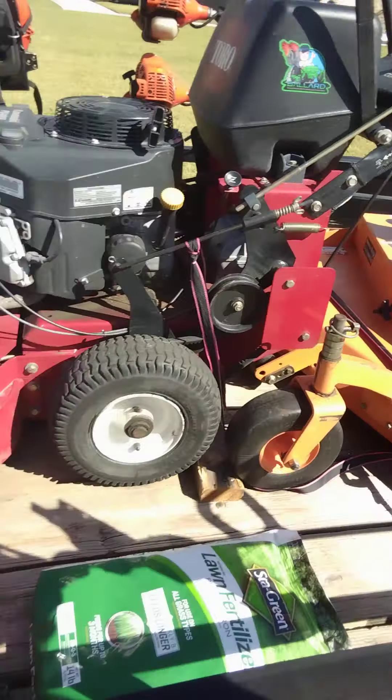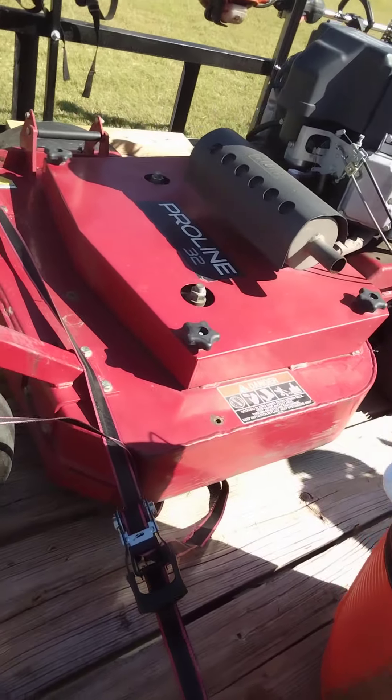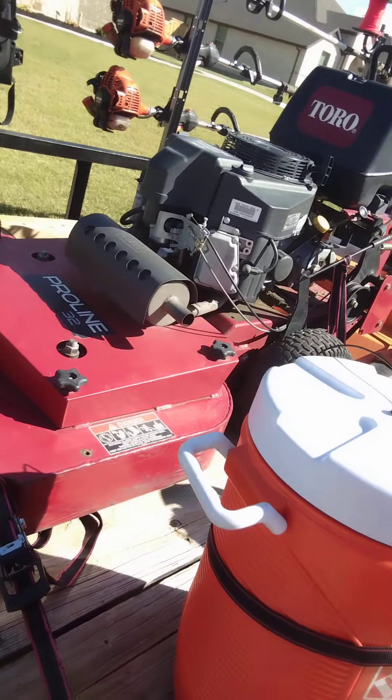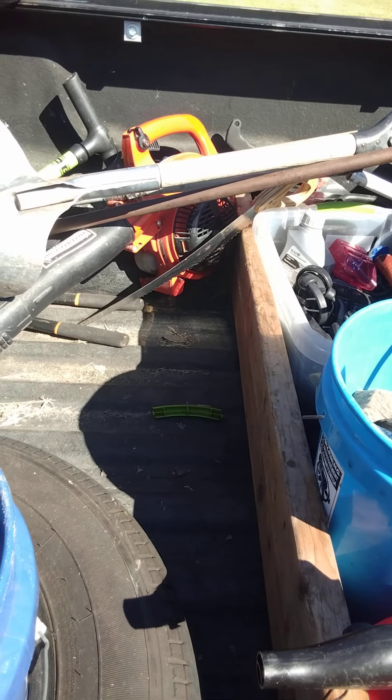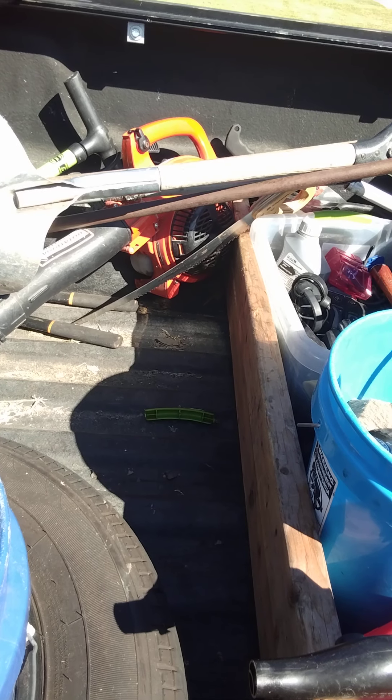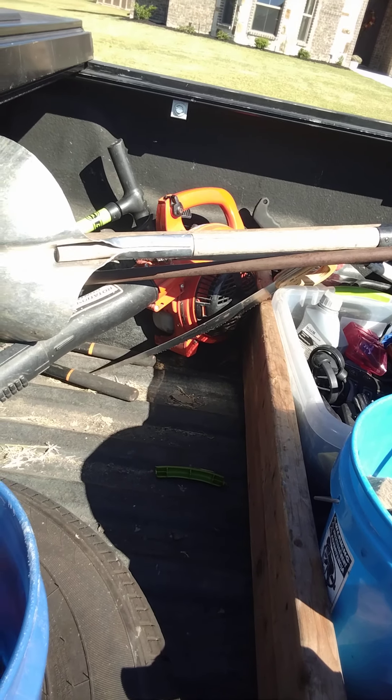I always make sure everything's locked down — check the straps, make sure they're tight, walk around the trailer. The guy next door gave me a handheld Echo blower he can't get to run. I'm gonna look at it this winter and tinker with it — those things are about 200 bucks, so if I can get it running for little or nothing, it'd be a good little backup blower.